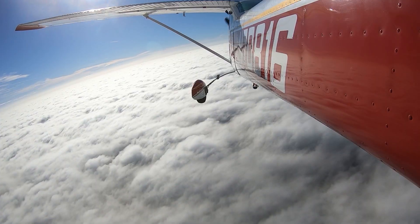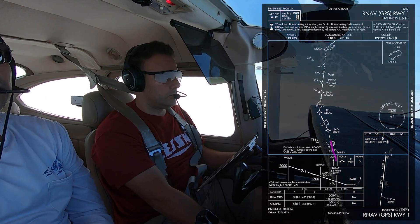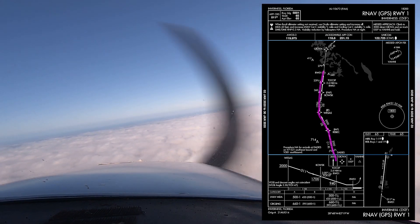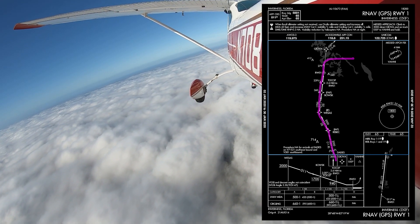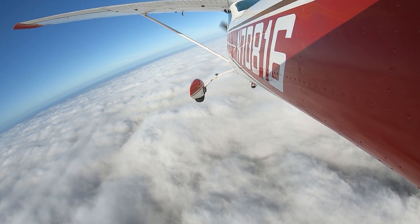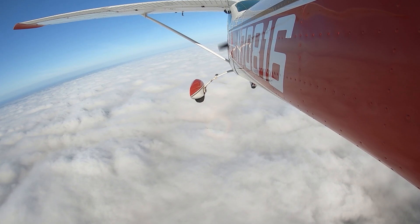70816, you're 10 miles south of the airport. Turn right in 340. Maintain at or above 2,000 until established on the final approach course. Cleared RNAV runway 1. Right turn 340. Maintain 2,000 until established. Cleared for the RNAV runway 1. 70816 again — I might lose radios with you, so over Bouski you can change to advisory. Alright, we'll change to advisory over Bouski, 70816.